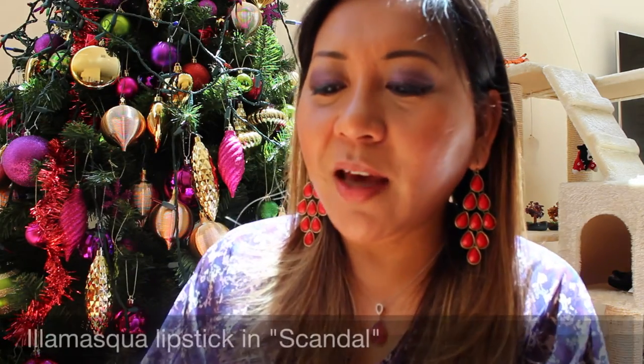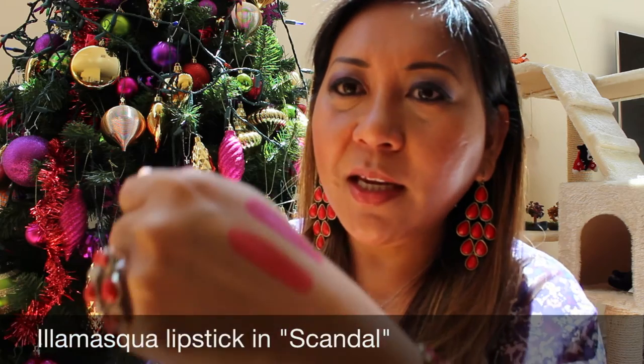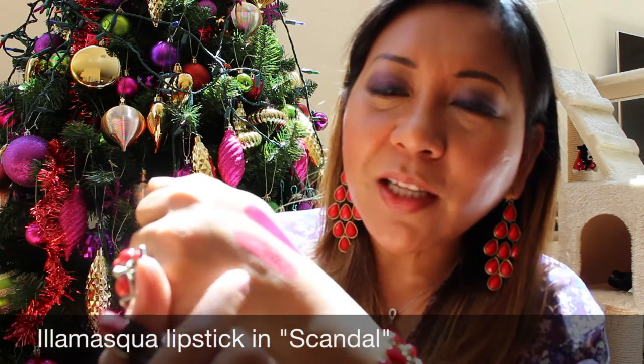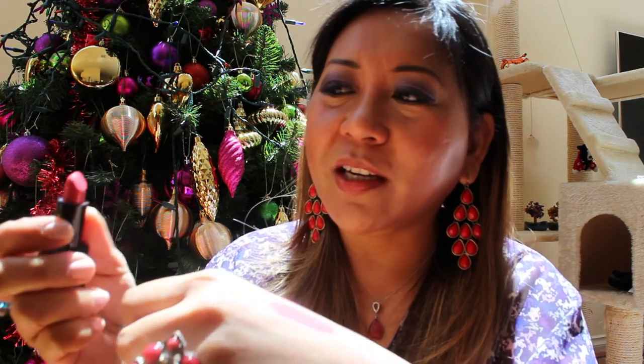The other shade I got was the Scandal, and I was drawn to it because it's a bright peach-coral shade. It's very matte — actually more matte than the Glissade. It's a beautiful peach-coral shade and I think it's really perfect for summer, but I actually haven't worn it yet. I need to figure out what sort of makeup I'll be wearing to pull off this color because I think it looks better on fairer skin, but I was just drawn to the color and got it.